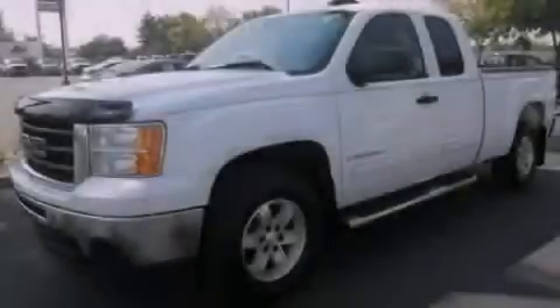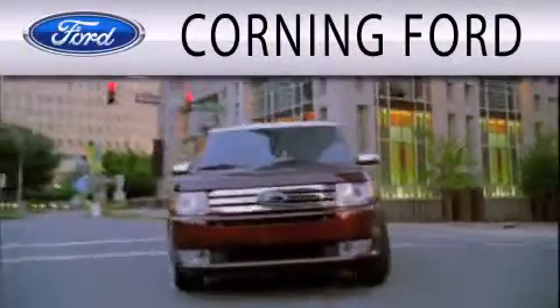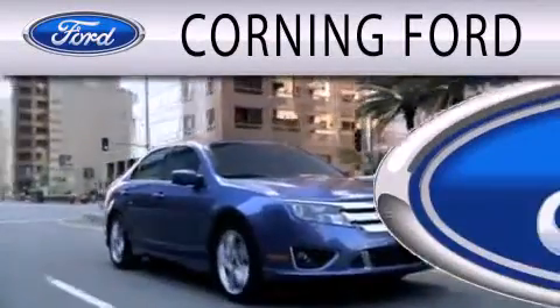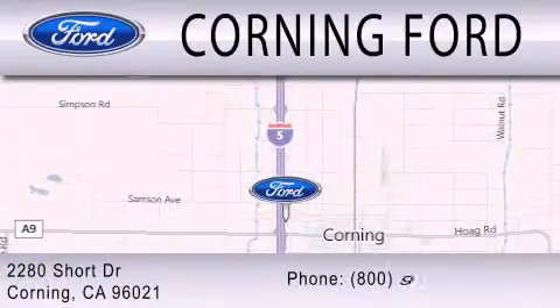Contact us today to arrange your test drive. Corning Ford is dedicated to doing everything possible to ensure that the experience you have selecting your next vehicle is as pleasant as possible. We're located at 2280 Short Drive in Corning.